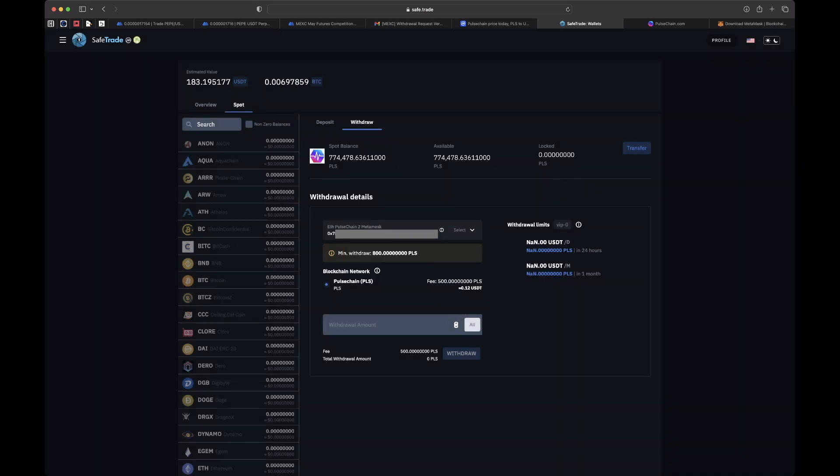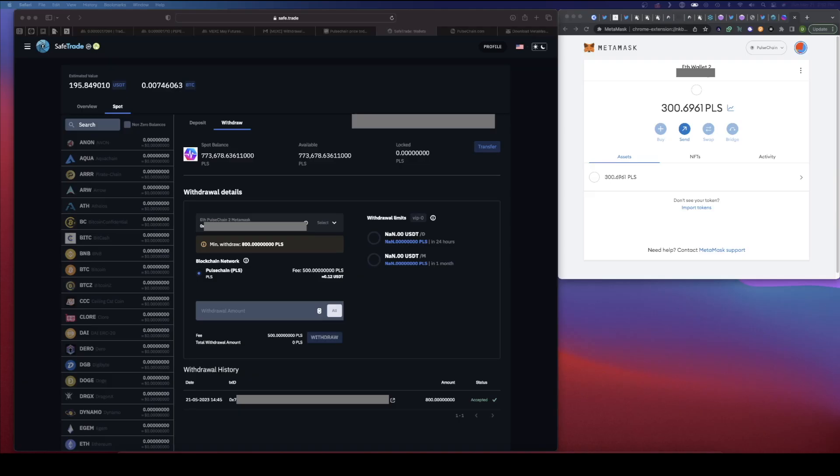Let's see if it popped up on MetaMask yet — wow, that was so quick, it's already in my MetaMask! PulseChain is fast, man — that's crazy. I just sent 300 PulseChain tokens to my MetaMask PulseChain wallet and it was literally instantaneous. We're going to do this in real time so you can see how fast PulseChain is.